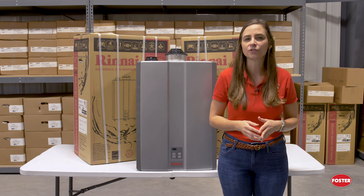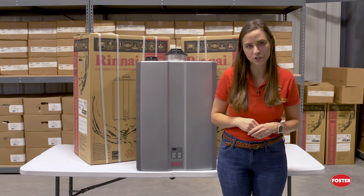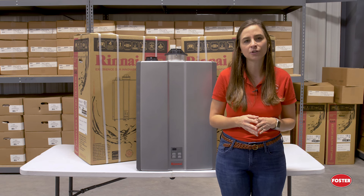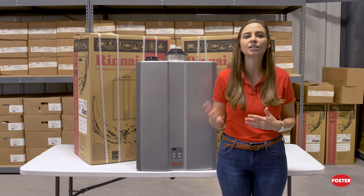Tank-type water heaters feature a storage tank that holds the water, which is then heated to a predetermined temperature, typically around 120 degrees Fahrenheit. It will then hold that heated water in the tank until it is ready to be used.